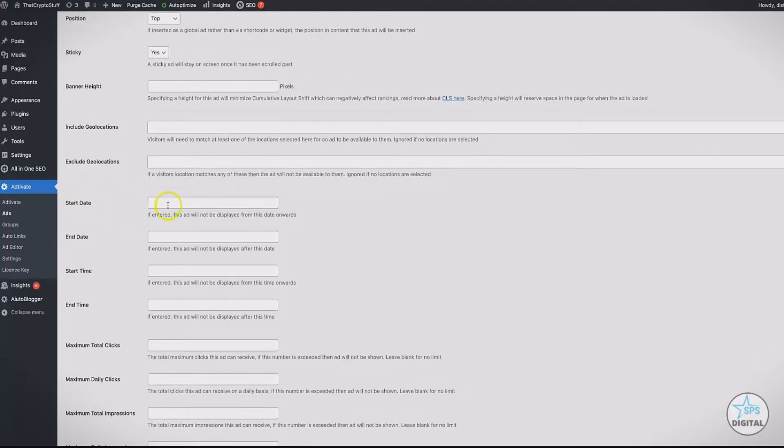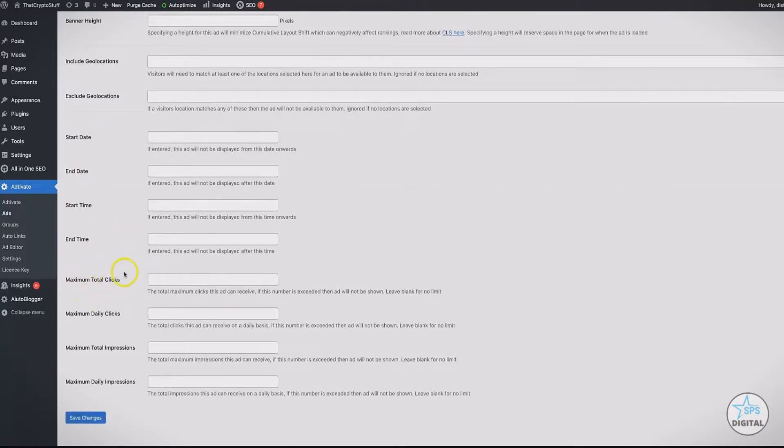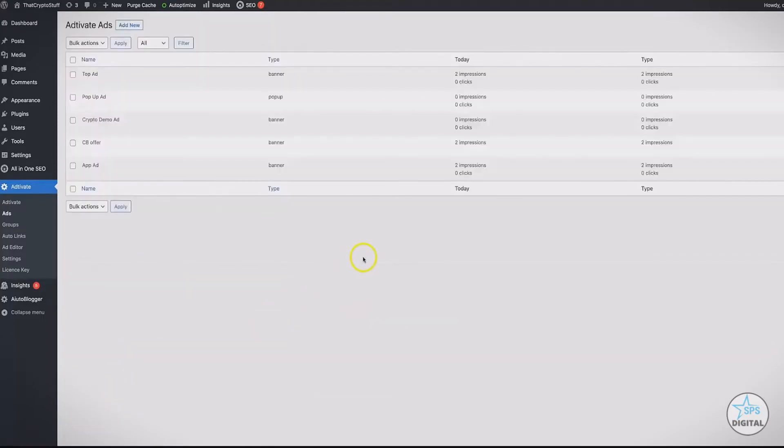You can set a start date, an end date, a start time and end time. You can set a total maximum number of clicks, a total maximum number of daily clicks, a total number of impressions, and a total number of daily impressions. This is for those of you who are selling traffic on your sites and want to ensure you're delivering the amount of traffic you promised. Once that traffic has been completed, you can automatically have the ad stopped using these options. I'll go ahead and save changes now.